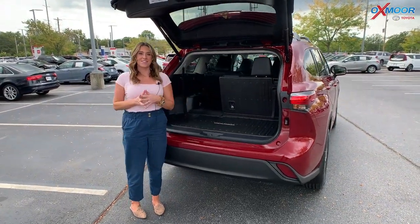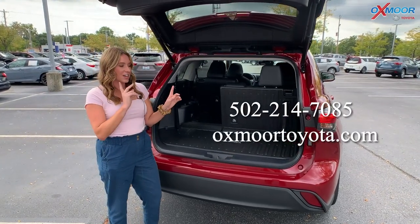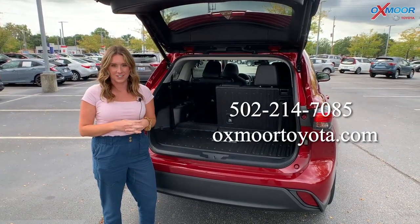If you all have any questions on this vehicle, feel free to let us know. All of our contact information will be right here. Thanks to you all for watching. I'll see you soon. Bye.